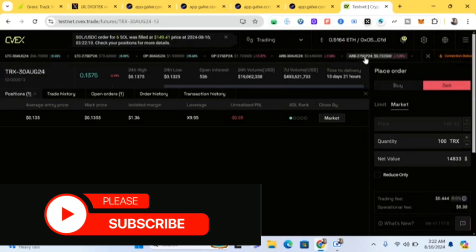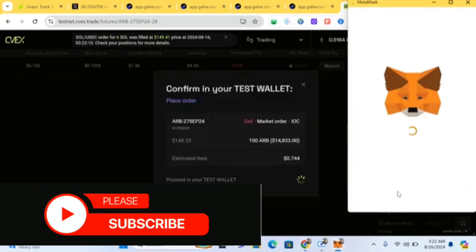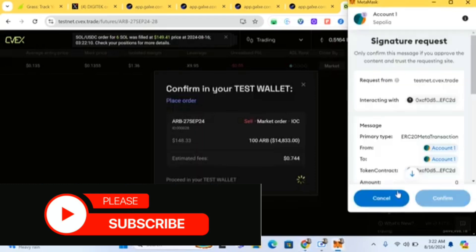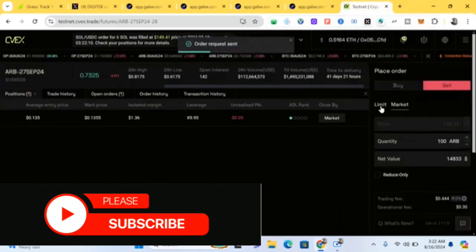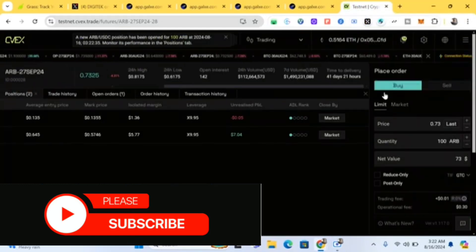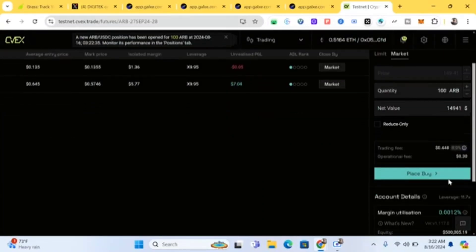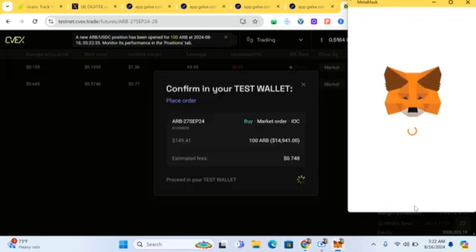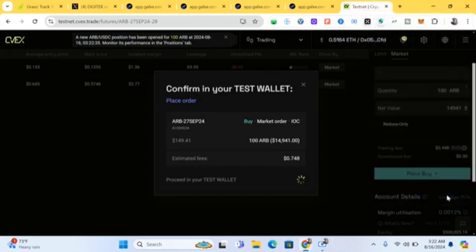You can choose any coin with 100x leverage — just select it, click 'Place Sell' or 'Place Buy,' and confirm. Test the site thoroughly. After that, the next thing to do is complete the Galaxy tasks.